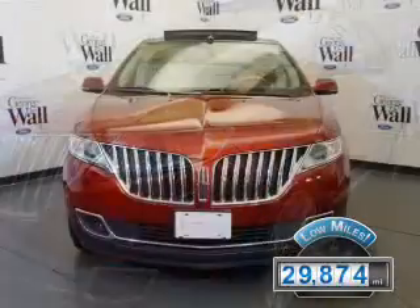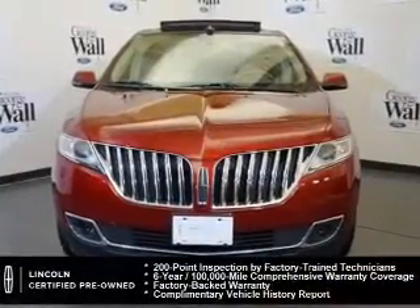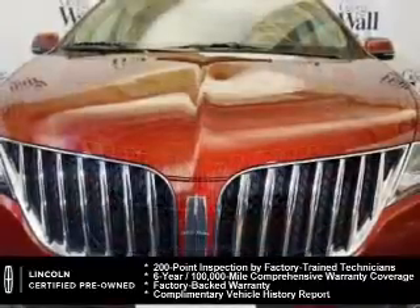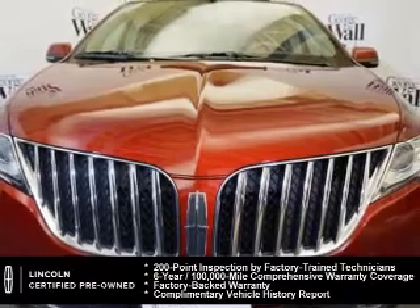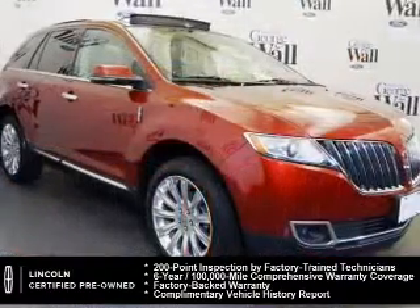With fewer than 30,000 miles, this vehicle has a long road ahead. Every Lincoln certified pre-owned vehicle is meticulously inspected to deliver peace of mind. Enjoy the confidence of our 200-point inspection, 24-hour roadside assistance, and a six-year, 100,000-mile comprehensive limited warranty coverage on more than 500 components.